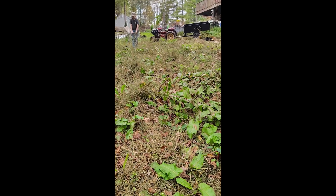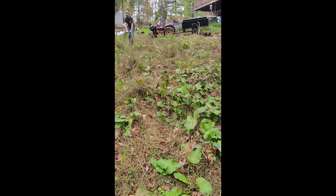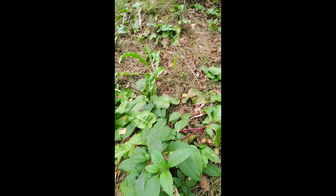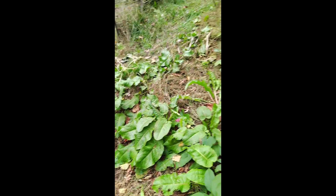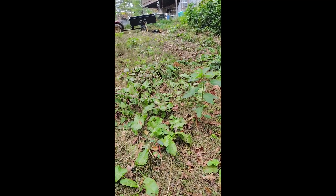Cleaning today — right where you see him going through is where the sweet corn was at. Nothing's really been taken care of since it's been picked through. All the way down here to where the pumpkins were — they're getting pulled today too, along with the beans over there. They're all getting pulled.